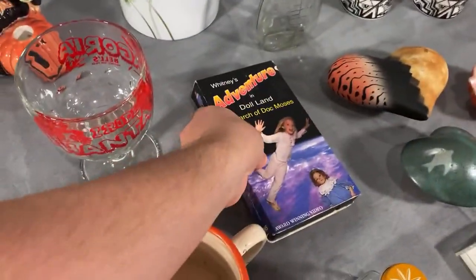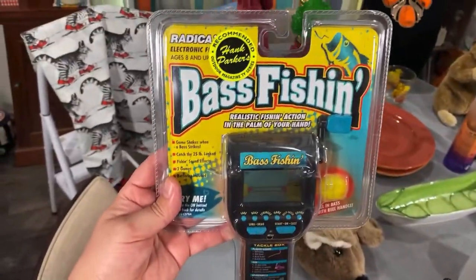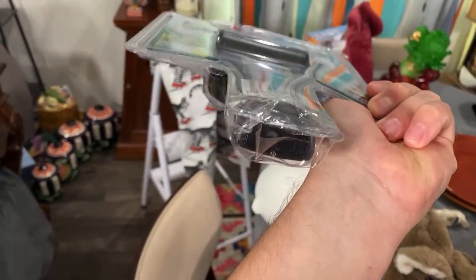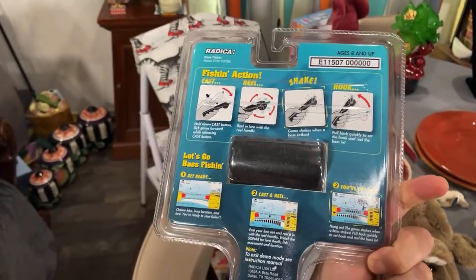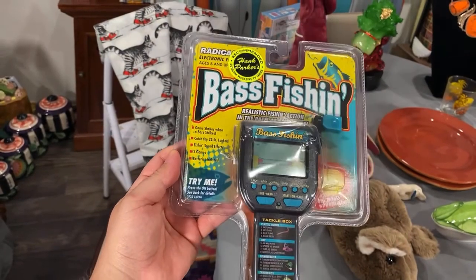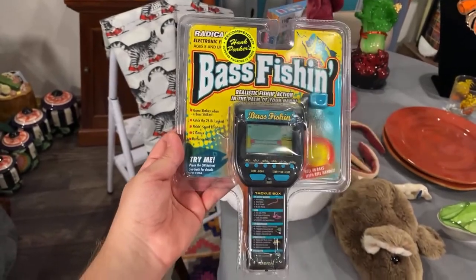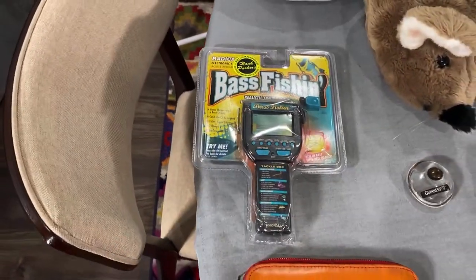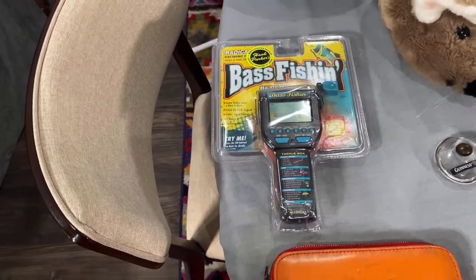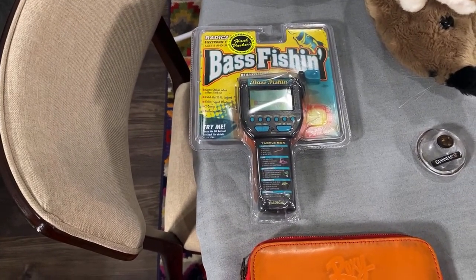Who remembers this? Bass Fishing — it's almost new, open-box condition. These can go for up to $40 on eBay but I got it for $3, and it can go for at least $25, so we'll list it for $40. Pick these up because people still like them. Matthew said he got one in his stocking in the 90s.